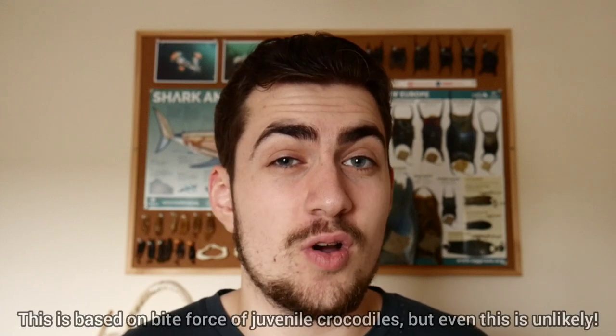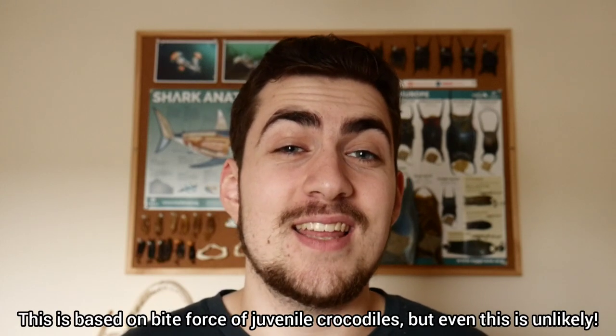And as if this crab's appearance wasn't scary enough, some scientists believe that the pincers of these crabs are more powerful than the jaws of a crocodile, but I'd definitely take this with a grain of salt.